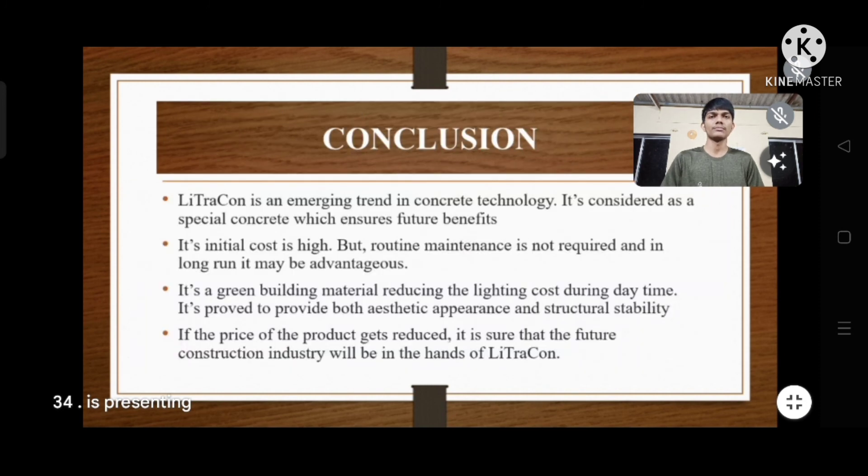Conclusion: Littrakon is an emerging trend in concrete technology and is considered a special concrete that ensures future benefits. Its initial cost is high, but routine maintenance is not required, so in the long run it may be advantageous. It is a green building material that reduces lighting costs during daytime. It provides both good aesthetic appearance and structural stability. If the price gets reduced, the future construction industry will surely be in the hands of Littrakon.